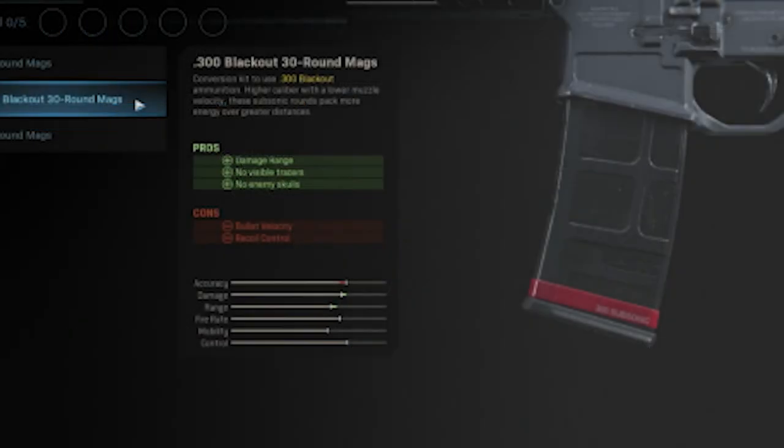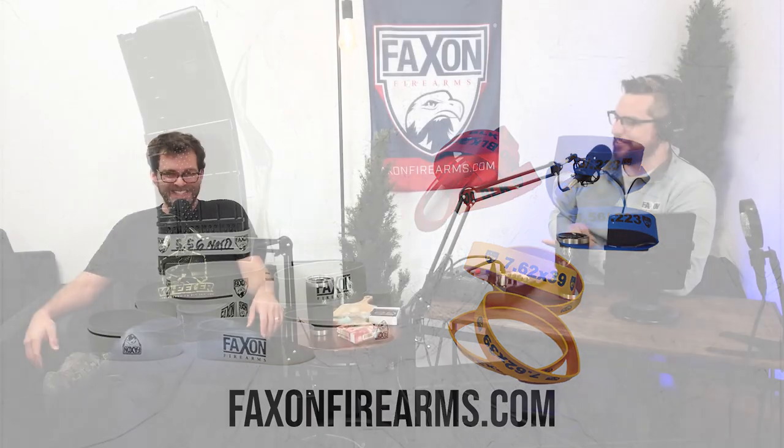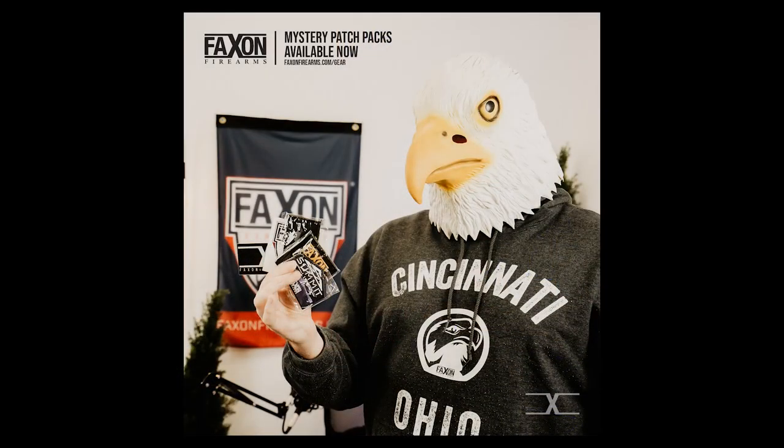Of all the random things, that is a product of ours that still amazes me. It serves a purpose for sure. Even just our plain ones — some people will use them for marking caliber; for other people it's like 'this is mine.' They're like the tag on your lunchbox. We do see people reselling them, which is always fun. I think we just got more in stock this week, so if you want some magazine marker bands — perfect stocking stuffer. We also have mystery patch packs out right now.